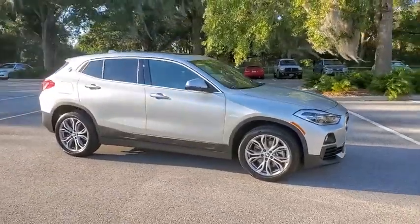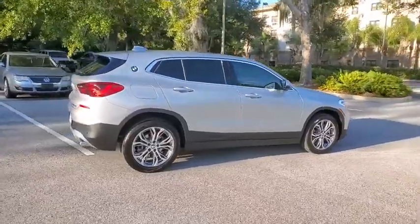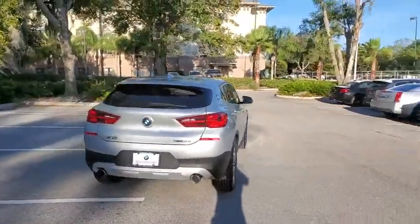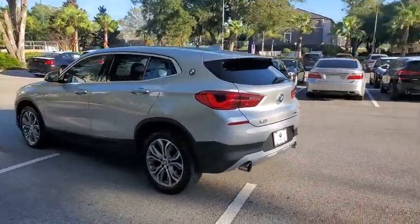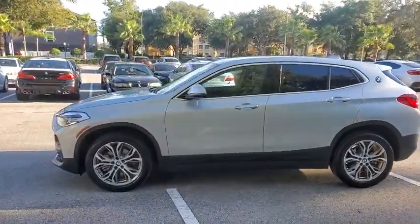Take a ride in the 2019 BMW X2. The BMW X2 is an absolute gem in the luxury compact SUV segment. The sporty look and long list of high-end features are sure to get your attention. This vehicle has less than 15,000 miles. Here are some of this vehicle's great options.